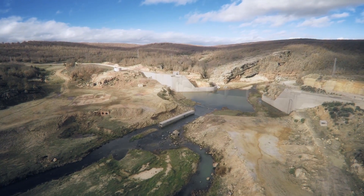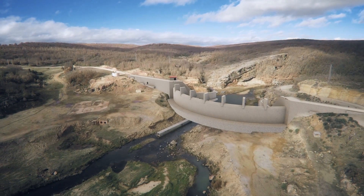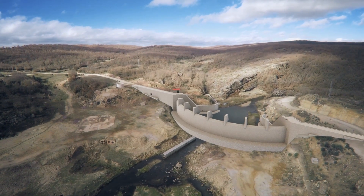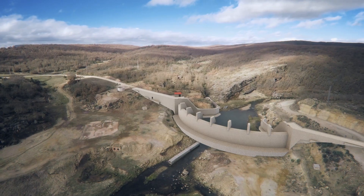The tailings dam has a storage capacity of 3 cubic hectometres. It has a cylindrical vault-type dam with a maximum height of 24.5 metres.